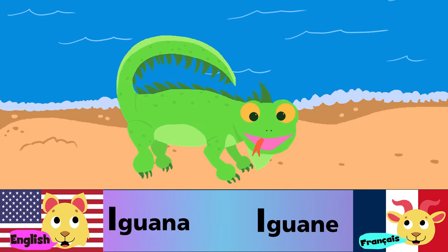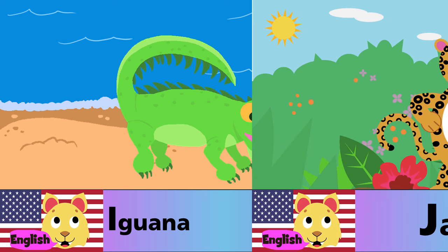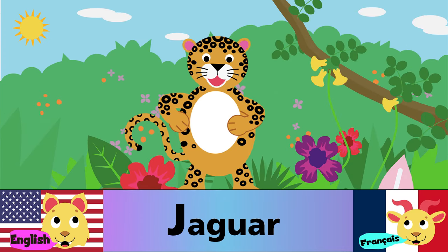I is for iguana. I est pour l'iguane. J is for jaguar. J est pour jaguar.